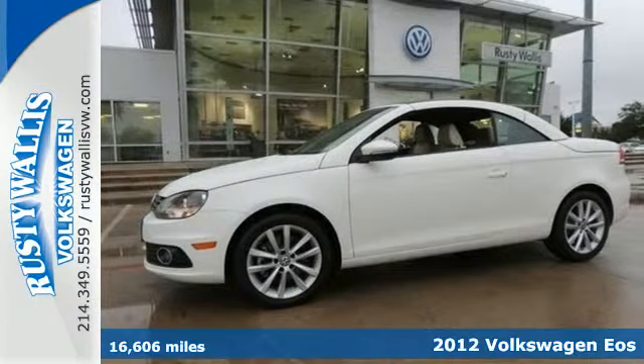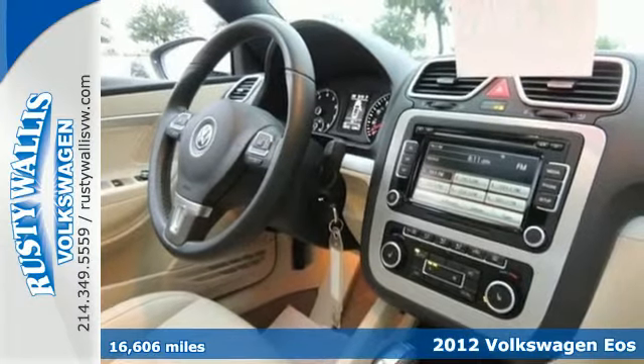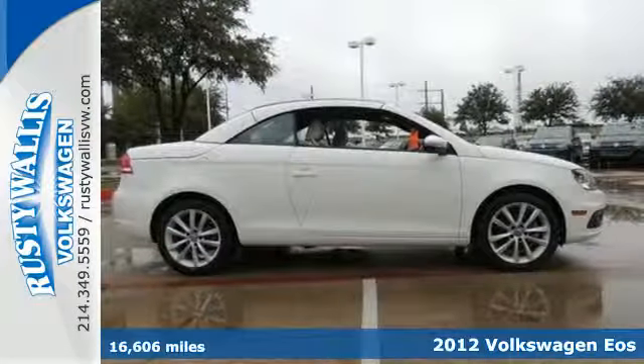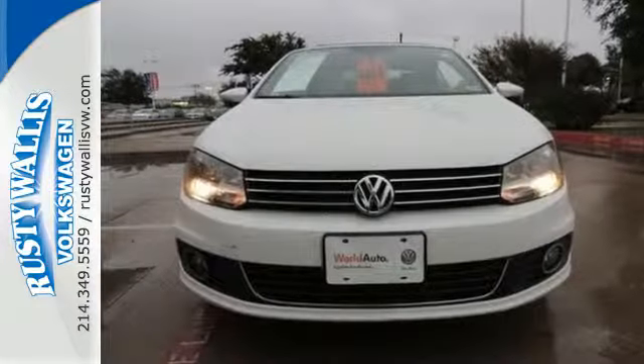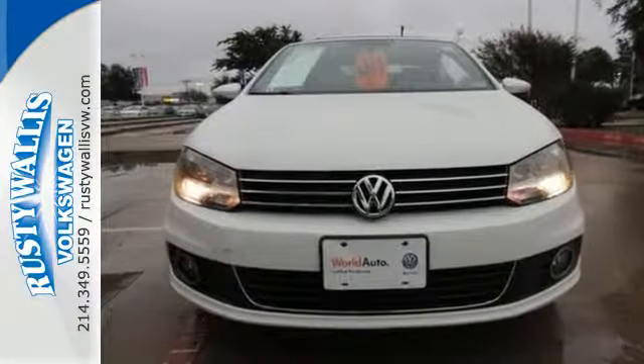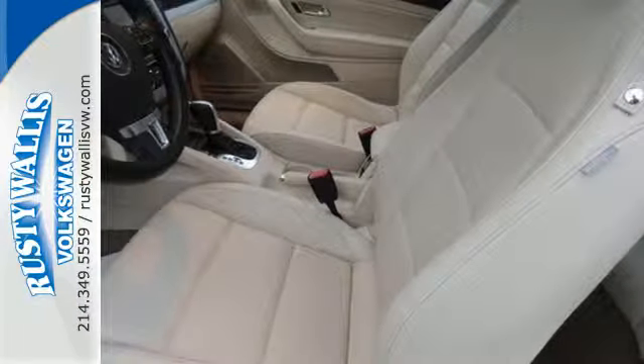Here's a 2012 Volkswagen EOS. Cruise in style while you feel the soothing wind pass over you. Take advantage of its cruise control, turn signal indicator mirrors, and steering wheel audio controls. It has a powered hardtop convertible roof, and protection comes standard with a security system with panic alarm.